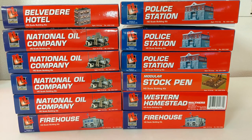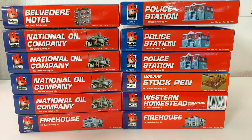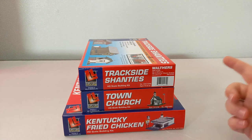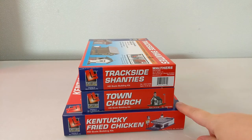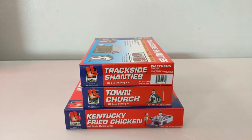We got more buildings here — these are Lifelike. We got three police stations, a modular stock pen, Western Homestead Firehouse, another firehouse, four national oil companies, and the Belvedere Hotel. Same as the Plasticville — the outer plastic is off but all pieces are in plastic bags inside, so they are new. And the last of the Lifelike kits: trackside shanties, a town church, and the big seller — Kentucky Fried Chicken. I'm pretty sure that's highly sought after, so I was happy to see that.